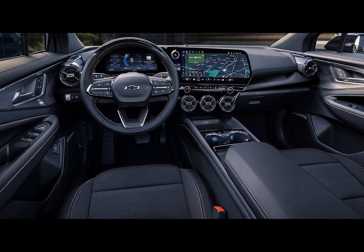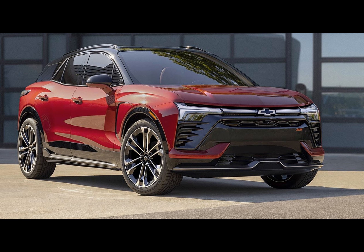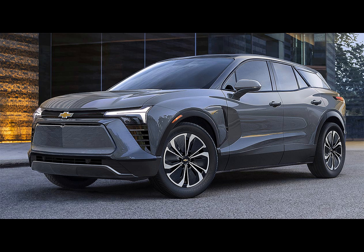When it comes to power, the 2024 Blazer EV 2LT and RS trims are set to impress. Both of these models will feature dual electric motors delivering an impressive 288 horsepower and 333 pound-feet of torque. Not only will these all-wheel drive versions offer a thrilling driving experience, but they also come with notable pricing.